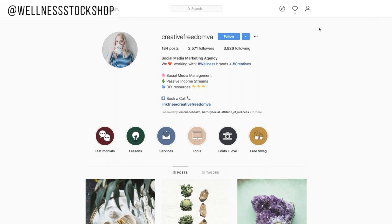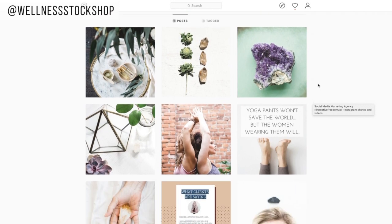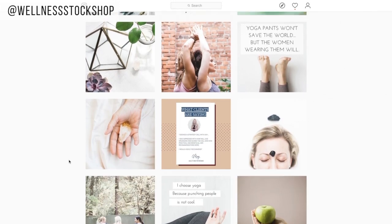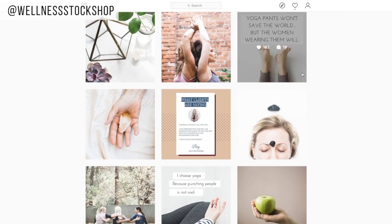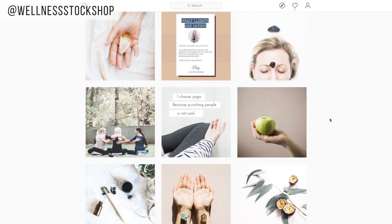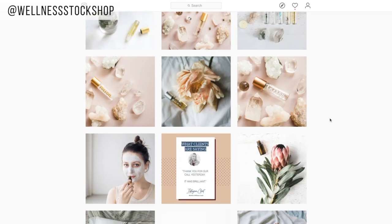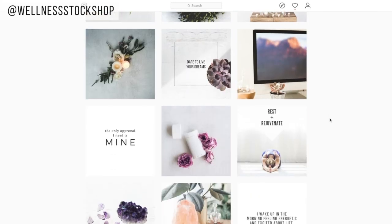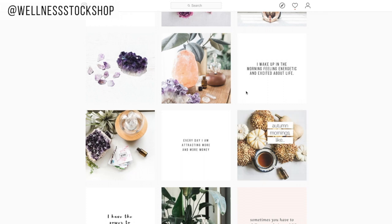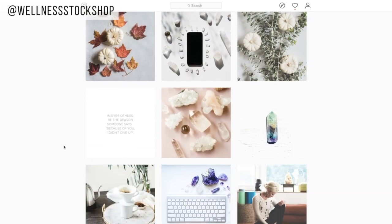Let's also check out Ashley's feed — this is Creative Freedom VA. She's also a Wellness Stock Shop photo store member. You can see a lot of Wellness Stock Shop photos here taken from the Sofully Social Instagram membership. There are already photo quotes designed here that you can take directly and add to your feed, creating a really styled look that's really easy to post. When we scroll down, she's creating a beautiful branded look, and scrolling further you start to see quotes with a white background, breaking up the feed of photos, adding some breath, and creating a really beautiful look.